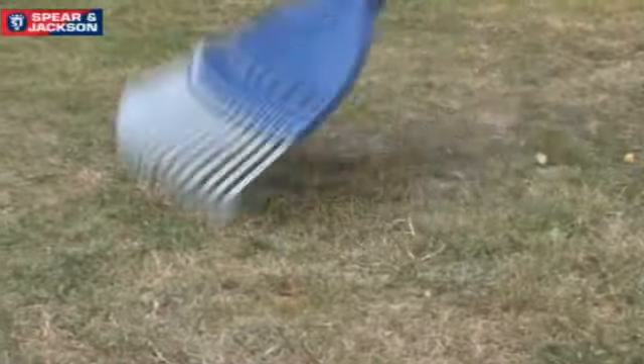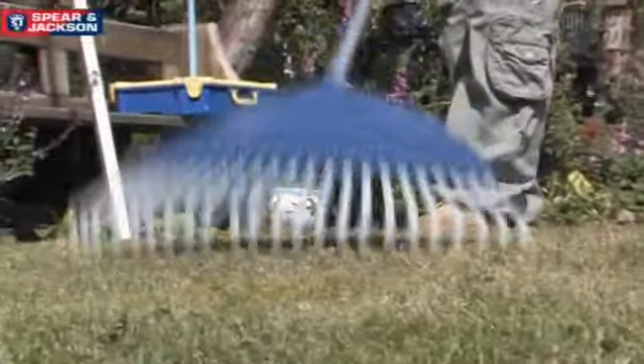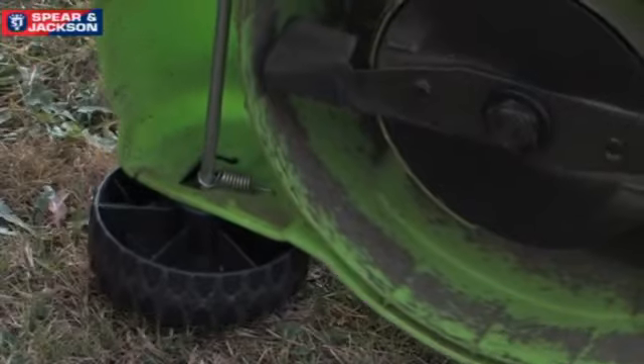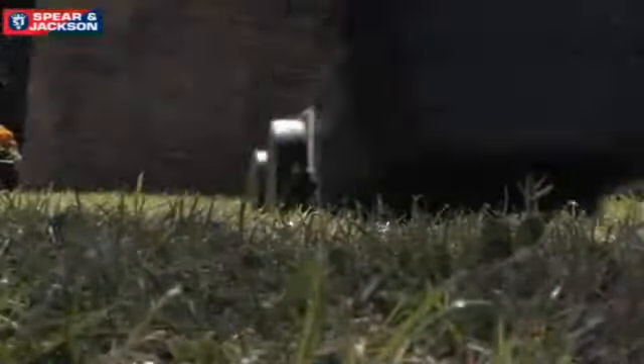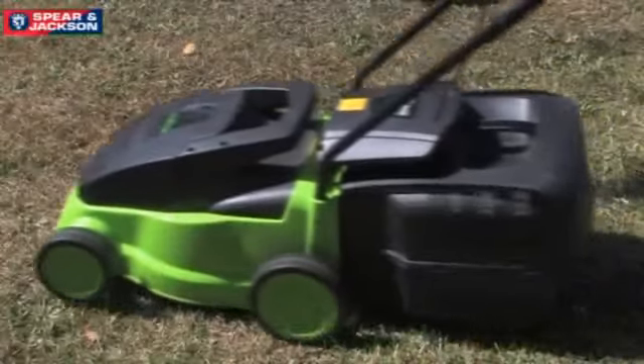The programme of autumn lawn care really starts in earnest this month and there are a few jobs to do and habits to change. The first thing is to raise the blades on your mower and also increase the intervals between mowing - maybe every other week rather than every week - as you'll notice that the growth of the lawn is slowing down.